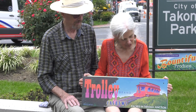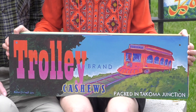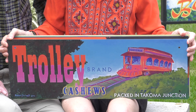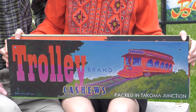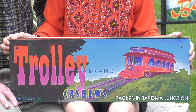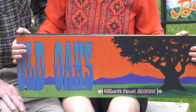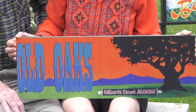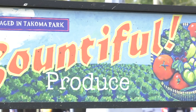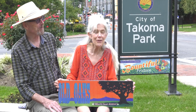This is the trolley one we were talking about, with a trolley. It says 'Trolley Cashews' in honor of Barcelona Nuts that was across the street from the trolley stop. The trolley stop was at Carroll and Ethan Allen — there's a little bus stop there across from the co-op. Once upon a time there was a trolley line that ran up here from D.C. And down at the bottom of Carroll, there was actually a casino down there — people would come out here and have a lot of fun.